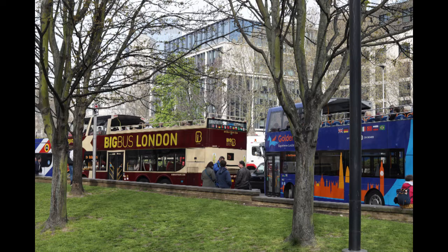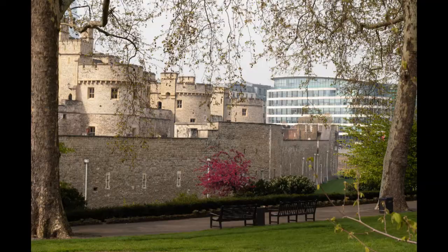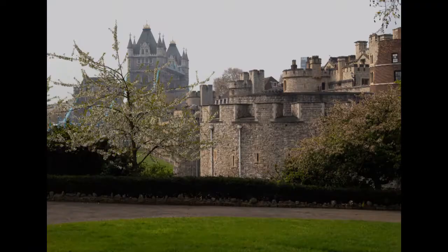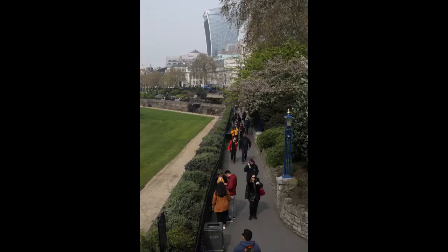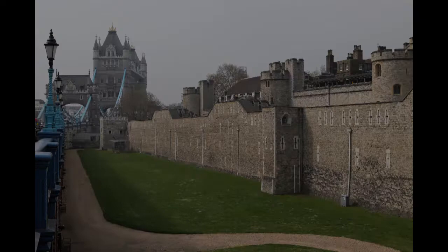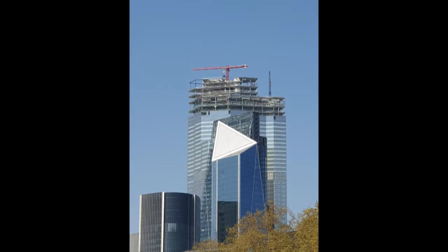My starting point today is Tower Gateway station, and I'm immediately in one of London's most visited tourist areas, right next to the Tower. The next shot was taken on Tower Bridge, but by taking three steps to the right and putting my lens through the railings, I get a much simpler, better photo. The next photos show three tall buildings stuck together — from this angle, the Scalpel in front, the Cheesegrater behind, and 22 Bishopsgate not yet completed behind that.